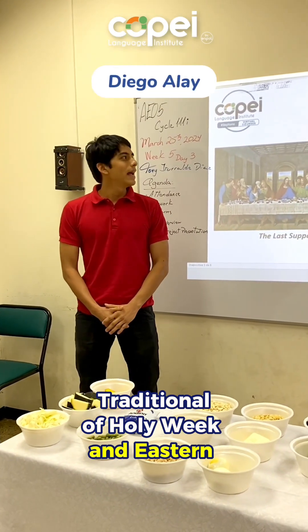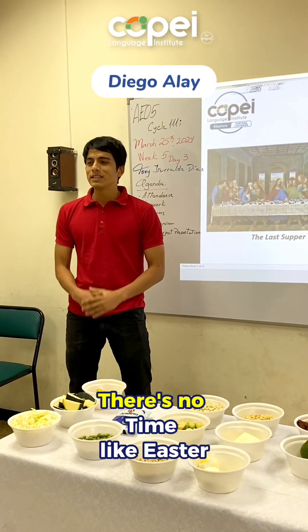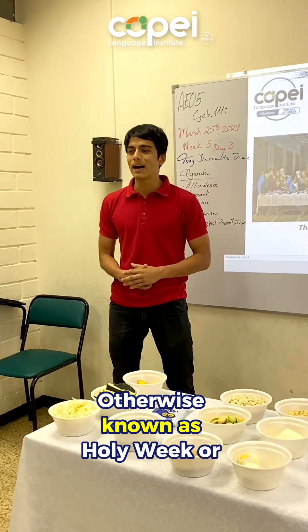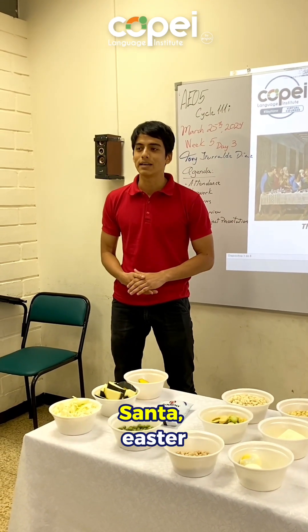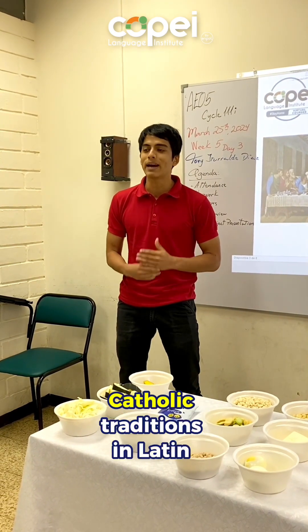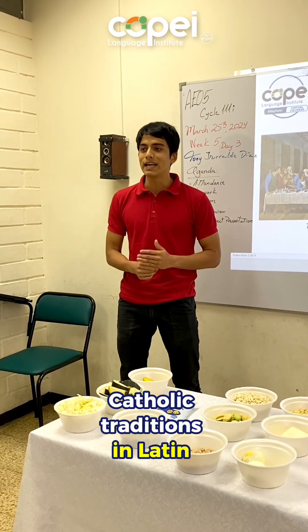Traditions of Holy Week and Easter in Latin America. There's no time like Easter in Latin America, otherwise known as Holy Week and Semana Santa. Easter is one of the most important and widely celebrated Catholic traditions in Latin America.